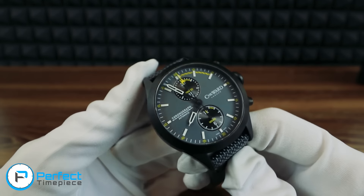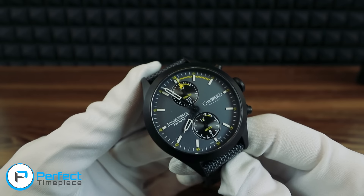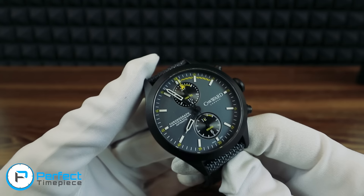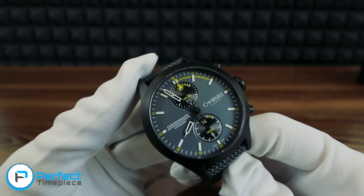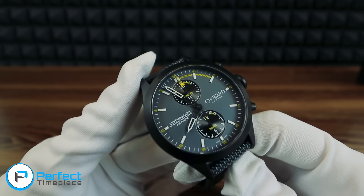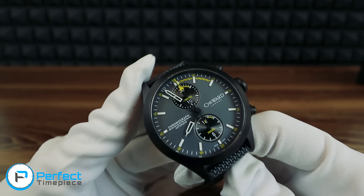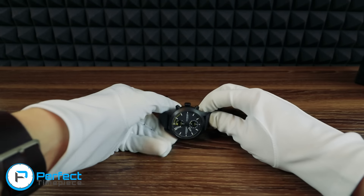That pretty much wraps up our first look at this watch. I hope you guys liked it. I know a few of you are going to think that Christopher Ward and I are conspirators or that they're paying me a lot of money to do this, but actually I'm just really thrilled to get the opportunity to review this watch for them. Thanks again, guys, for watching, and I will see you all next time.